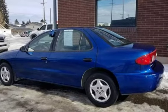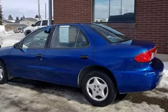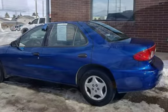2005 Chevrolet Cavalier four-door sedan, electric blue exterior, cloth interior in great shape, manual windows.